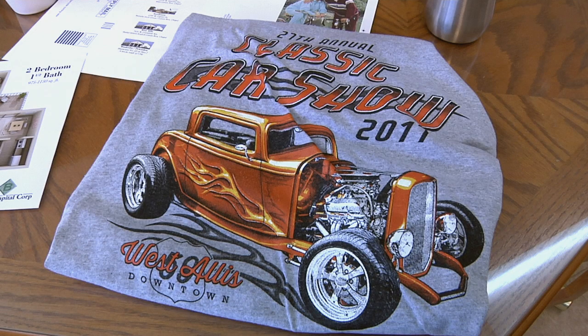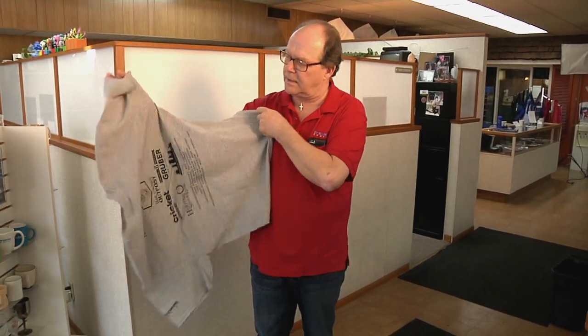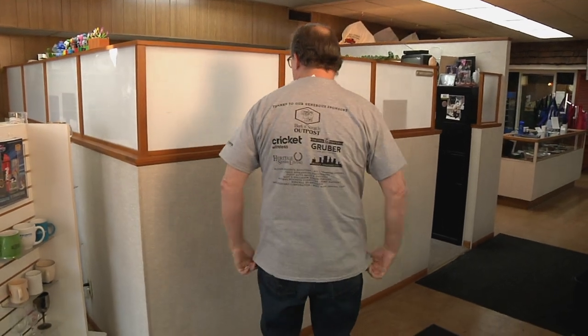Grant, can you tell us about the whole process that goes into making those shirts? First, pictures have to be taken of the car, then the car is traced and redrawn into vector art, which is the medium we use to make the screens. We make screens depending on how many colors, then print the shirts on both sides and the sleeve. We sell and hand out at least 550 every year to all the guys.